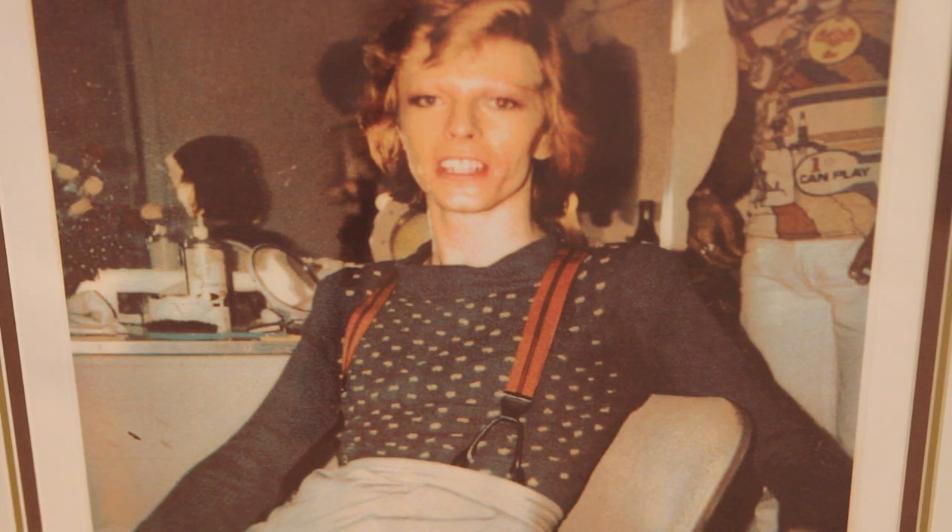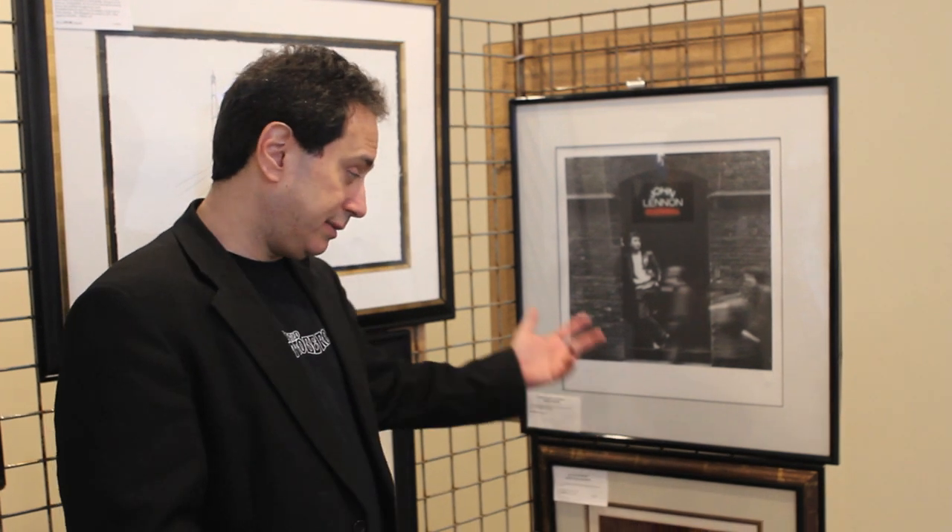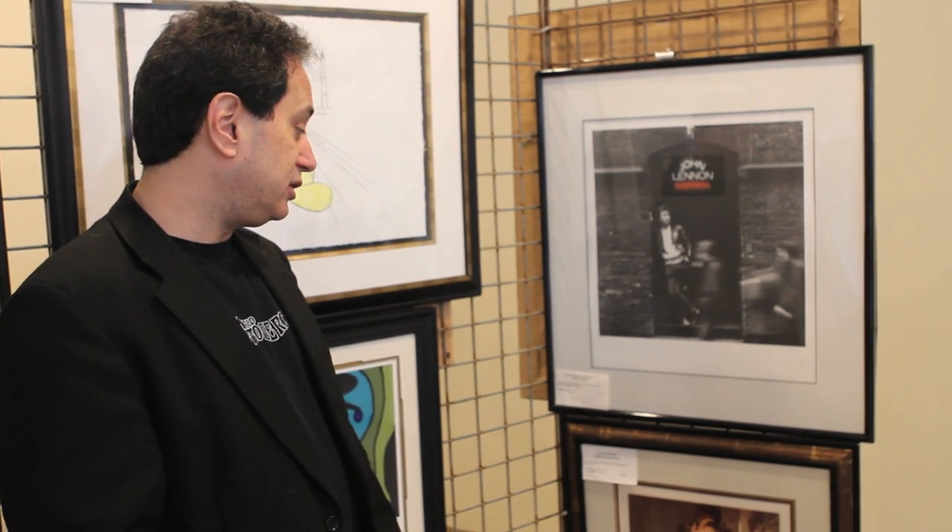It's a photo of an early David Bowie taken by Linda McCartney, signed by Linda McCartney. There are very, very few Linda McCartney signed photos around, so highly collectible items. If you're a fan of David Bowie, the Beatles, or Linda McCartney, it's a perfect thing and it's one of the rarest pieces we even have in the show here.